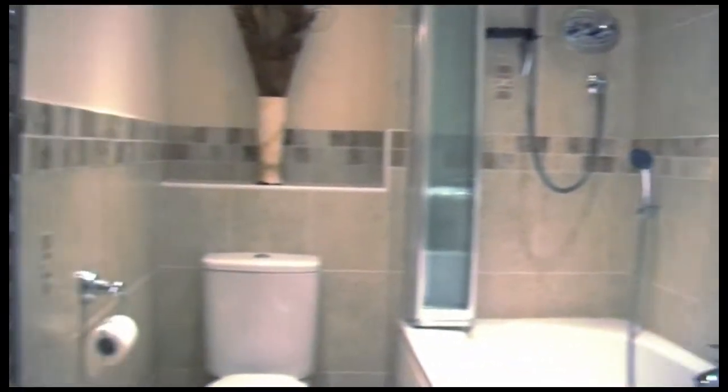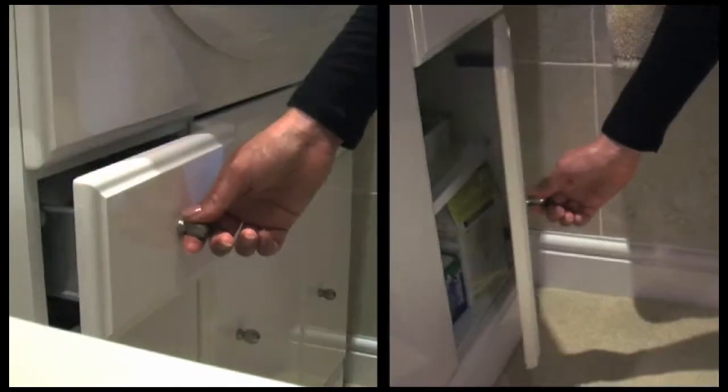In the upstairs bathroom the Vitra theme continues, with the addition of this beautiful soft white vanity unit with useful storage.